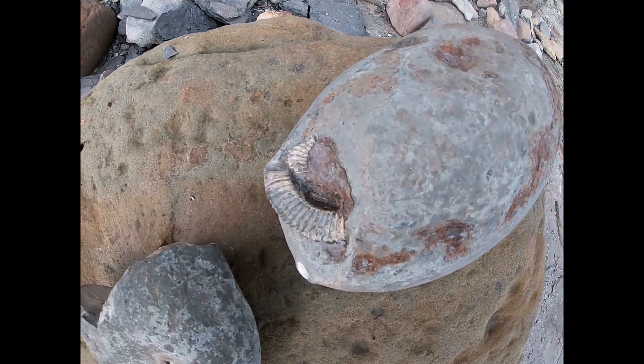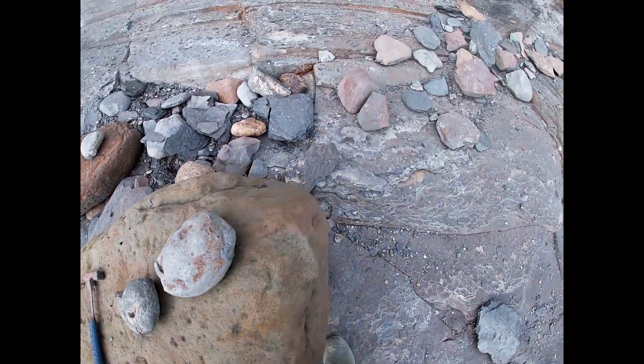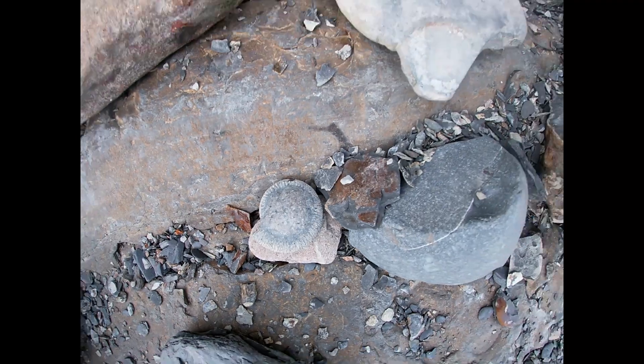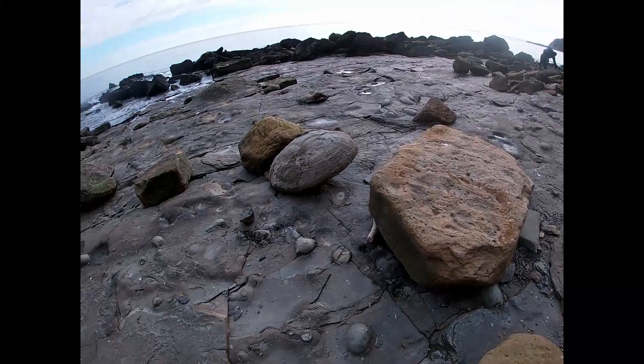Starting to come across a few ammonites now — nothing amazing, these are quite worn — but when you look around there are fragments and a few dax kicking around, so we'll have a look around here. Hopefully we'll get something good to show you soon.